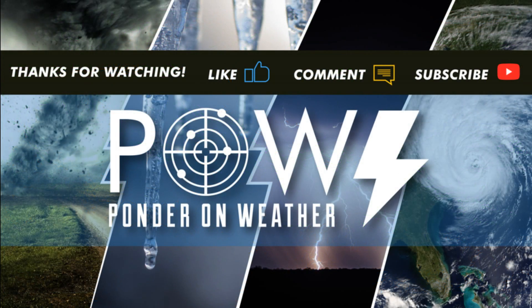I appreciate you guys watching this video. Be sure to like it and definitely leave your comments below. Don't forget to share this video with your friends and family on social media that may be impacted from this storm to let them know it's coming, and subscribe to my channel to catch me in the next video where I protect you before and after the storm.